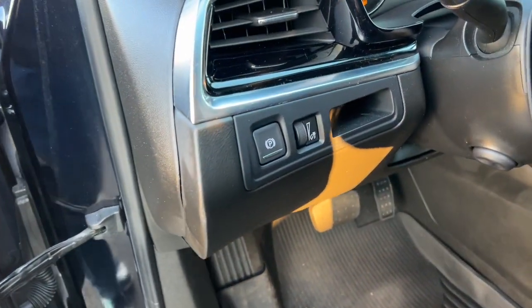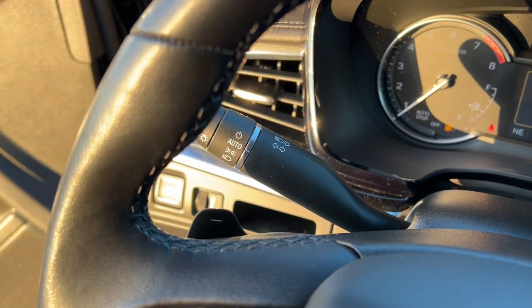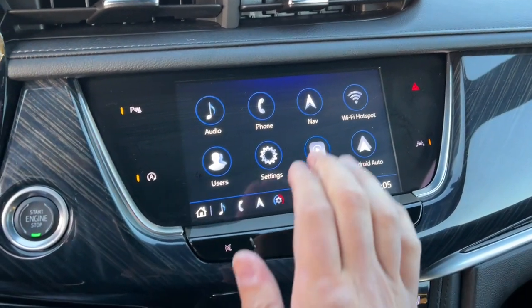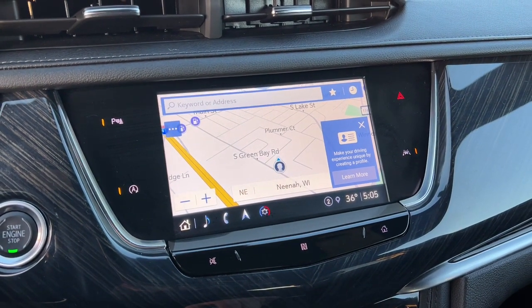The following are some of this vehicle's highlighted options: heated steering wheel, wireless Apple CarPlay and/or Android Auto, navigation system, moonroof, keyless entry, power passenger seat, lane keeping assist, power lift gate, heated mirrors, and satellite radio.